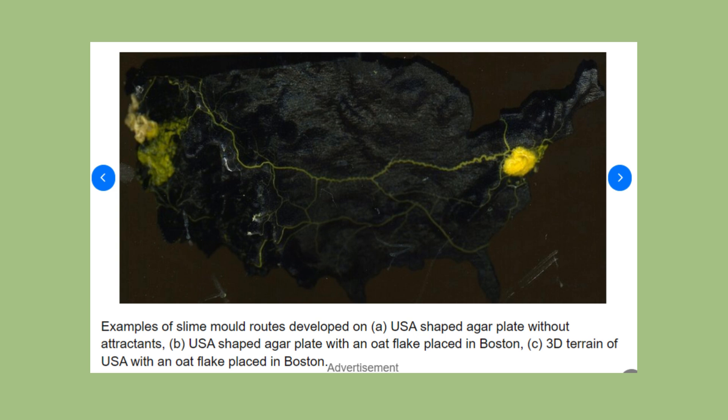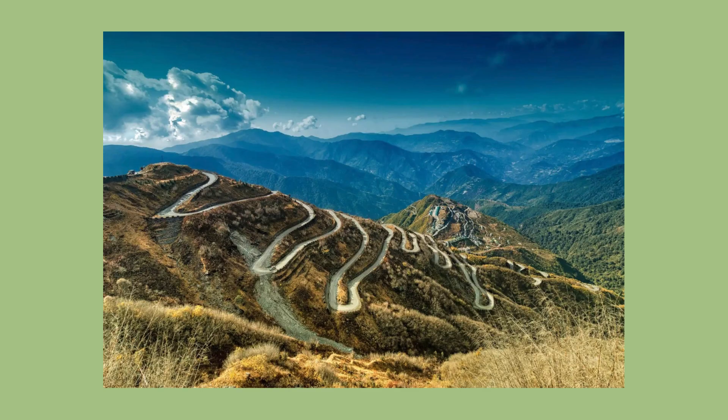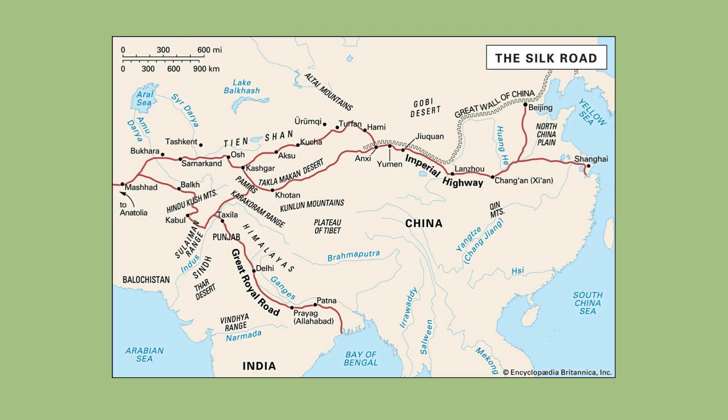Since then, the slime has mapped the optimum transportation routes of numerous cities, as well as the Silk Road and full global trade routes. The Silk Road was a network of trade routes that connected East Asia and the Mediterranean, linking trade hubs like Xi'an, Baghdad and Constantinople, and facilitated cultural, commercial and technological exchanges for centuries.